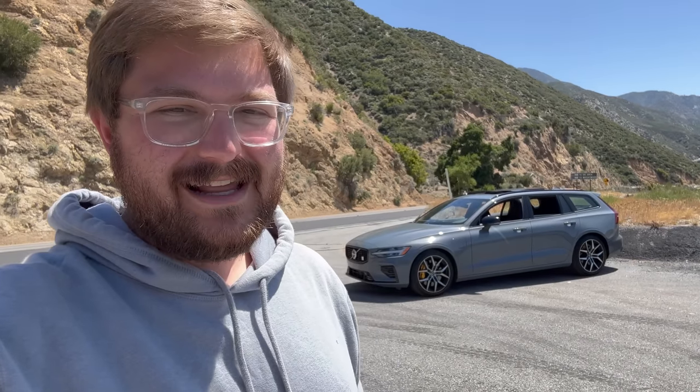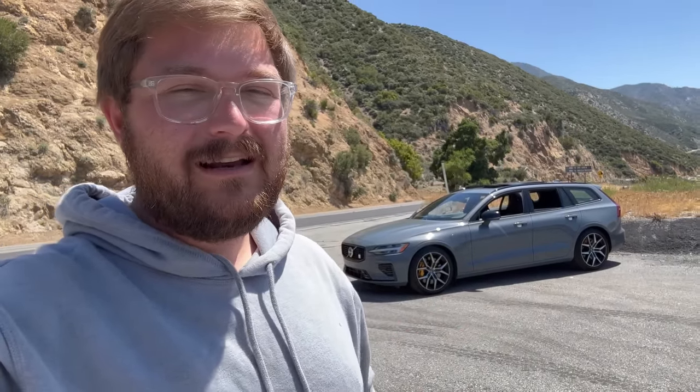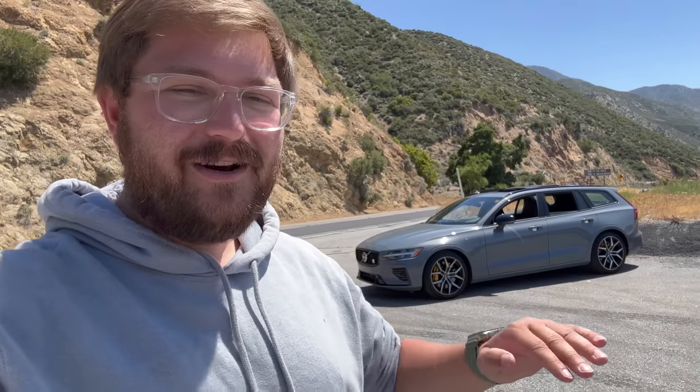We're going to do a range test to see how far we can go with the new extended range plug-in system. This is a car that won't appeal to everyone, but every car enthusiast is going to love it. We all love wagons, fast wagons, and especially stealthy fast wagons. No one would know how special this car is, but it's truly a performance machine wrapped in a very stylish but understated package.